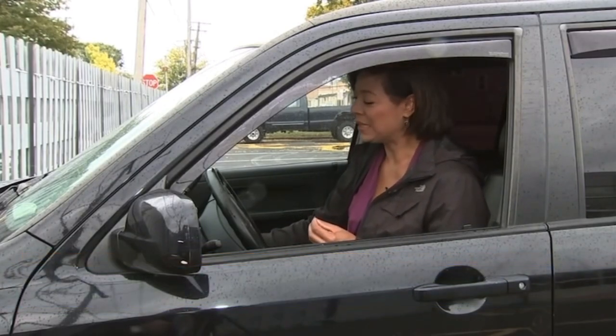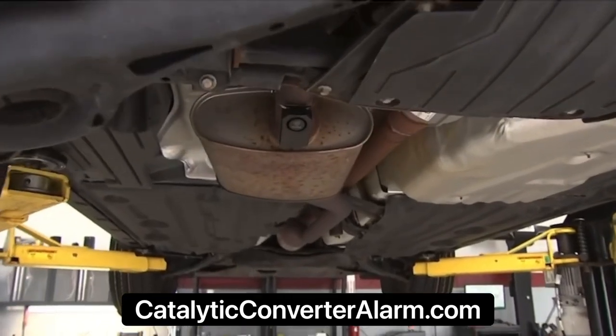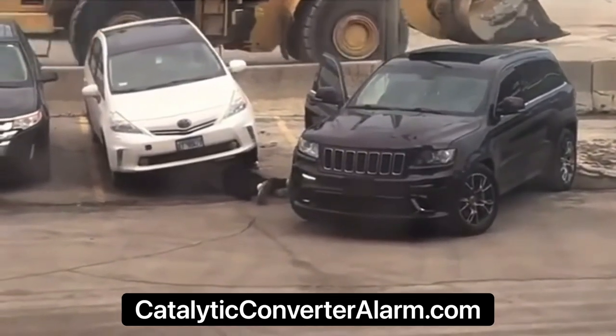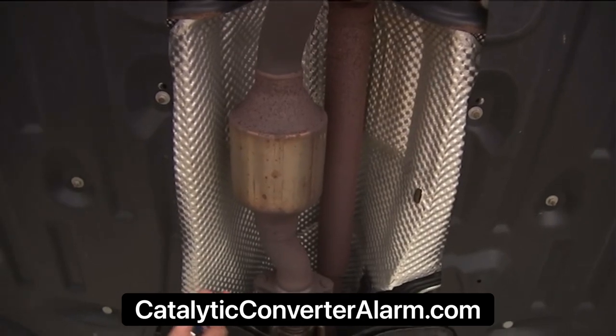Anyone who gets in their car and hears this noise knows right away that their catalytic converter has been stolen. It's a growing problem all over the country, and Skokie police are doing their part to deter those thefts. The crime has skyrocketed the past couple of years, with thieves targeting the automotive part for its precious metals.